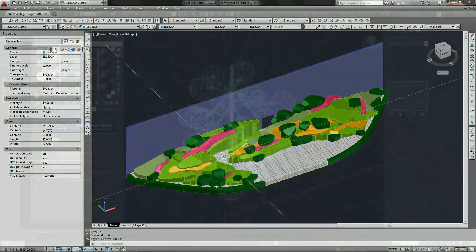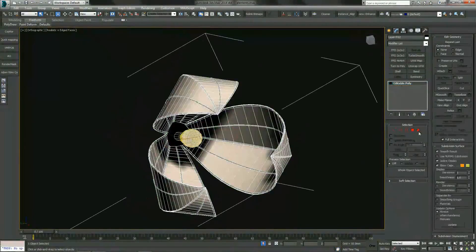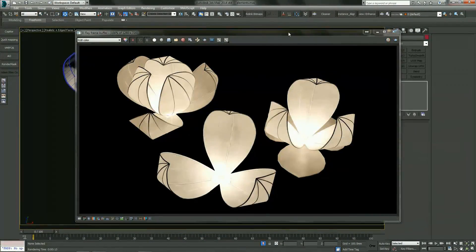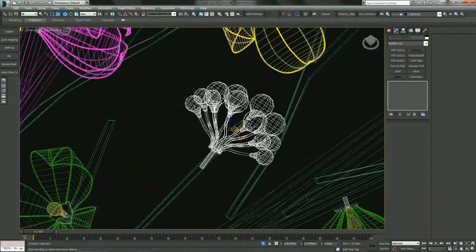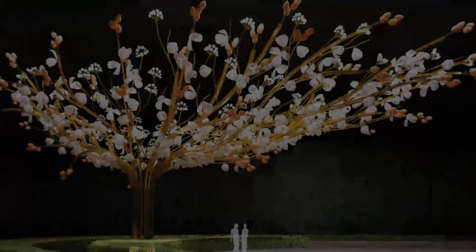This ensures every element is integrated seamlessly to actualize the concept. As the design goes through a refining process, client feedback is crucial to ensure that they connect to it, it matches their expectations and meets their vision.